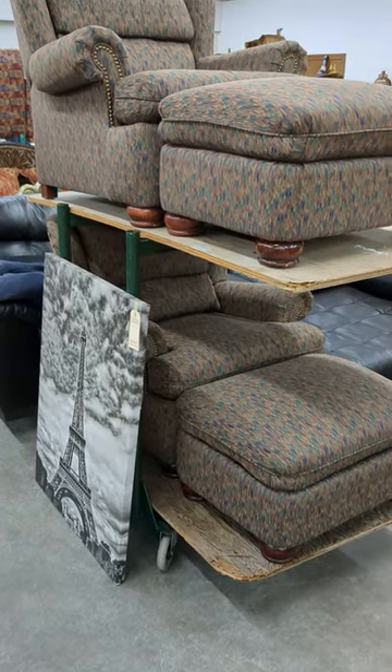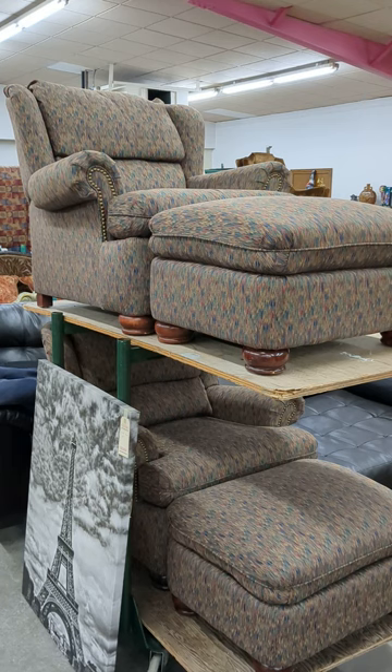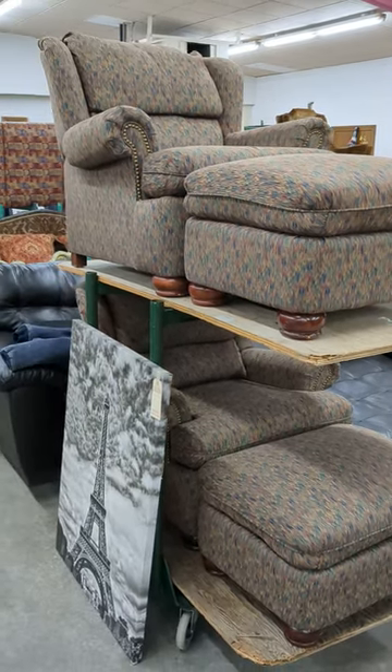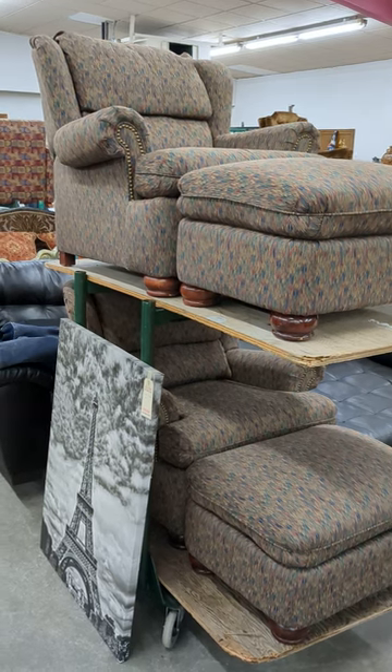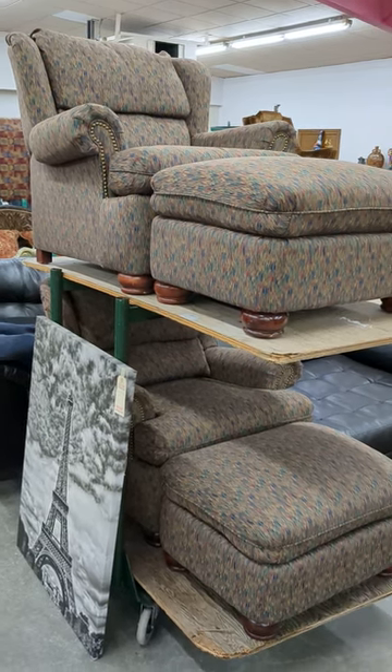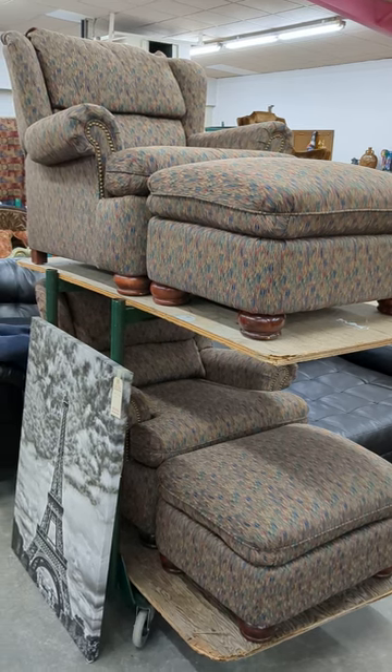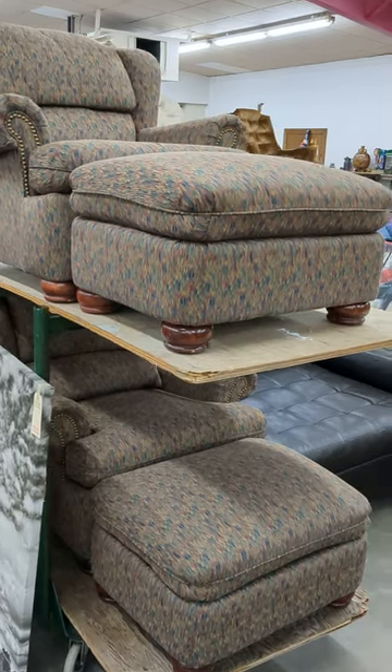Hey, this is Dave here at Bud Palmer Auction. This is a quick preview of what we're auctioning off Friday night at five o'clock at 101 West 29th Street North at Bud Palmer Auction.